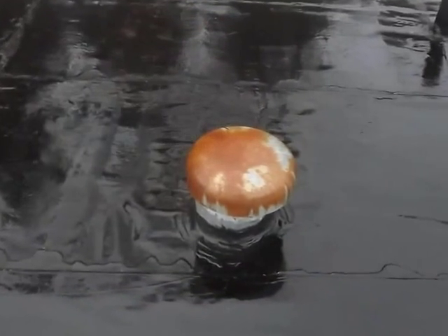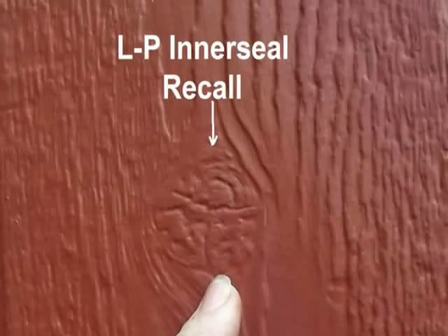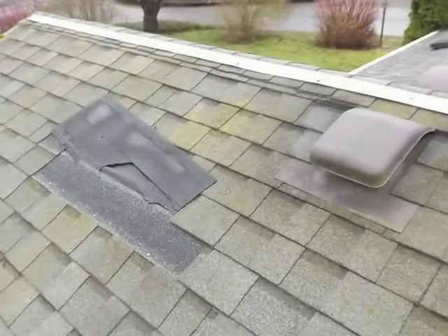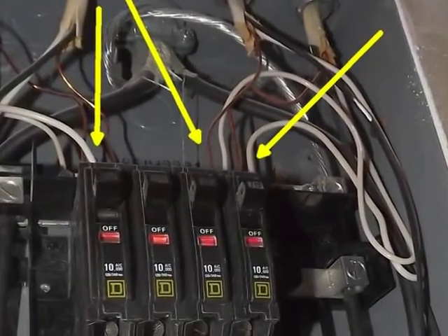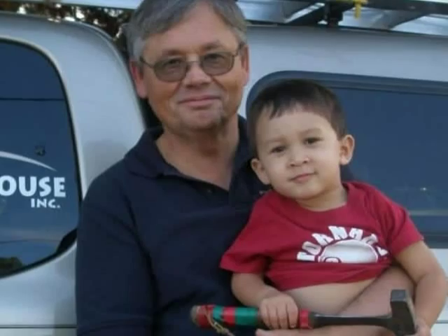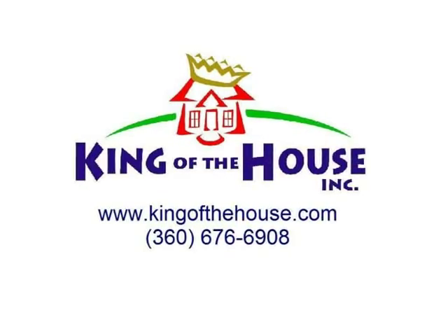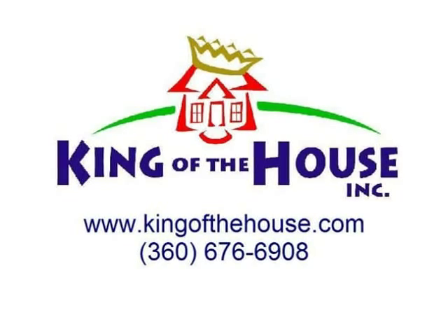Numerous problems not necessarily structurally related may be revealed in the course of a manufactured home inspection. Frequently seen issues include defective and recalled siding and trim, infestation by wood-destroying organisms or vermin, recalled plumbing pipes or leaks, roof issues including leaks, faulty or leaky windows, outside structures improperly attached to the manufactured home, and unsafe wiring.